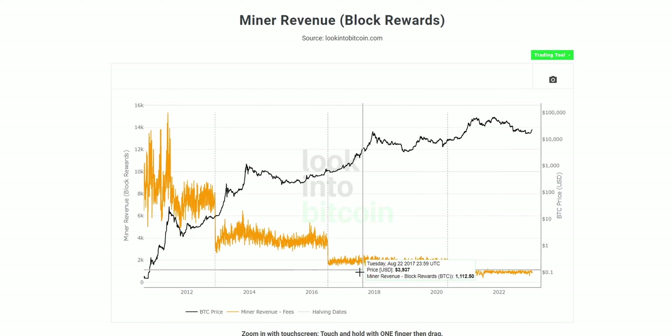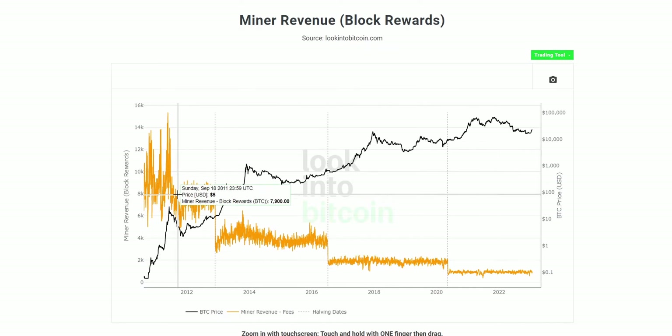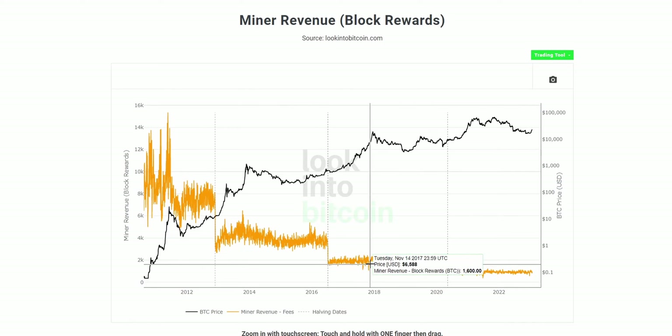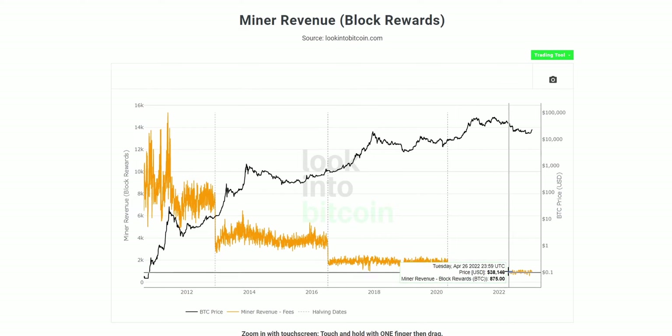One interesting thing to know about Bitcoin is that its inflationary rate decreases at a very predictable rate. The Bitcoin block rewards step down approximately every four years due to the halving event, where the rate of new Bitcoin is cut in half. In 2017, the block reward was 12.5 Bitcoin — twice what it is now at 6.25. In just over a year's time, this will halve again to 3.125 Bitcoin per block.